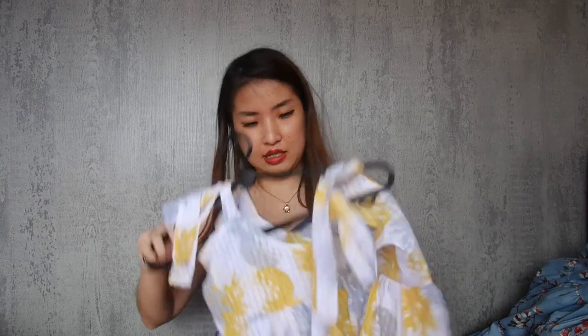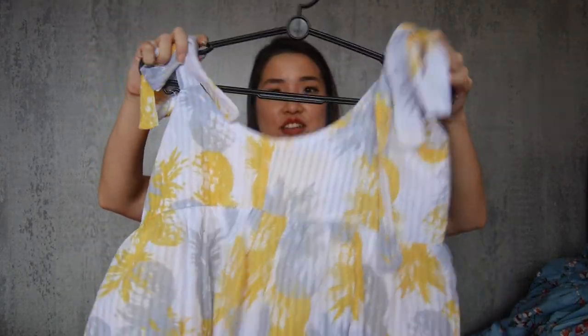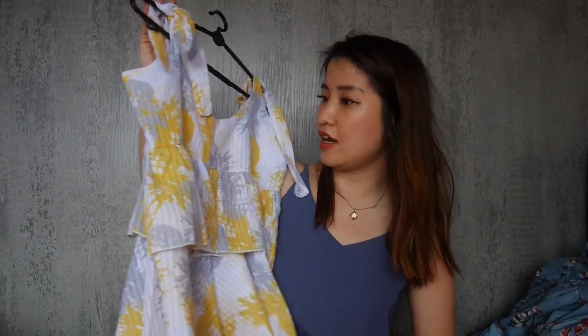And also this — pineapple top. This is still available. Likewise it's casual. I didn't manage to wear this in Bali — I wore it for my Thailand trip around the end of the year, I think also last year. I like the colour, very sunshine-ish.